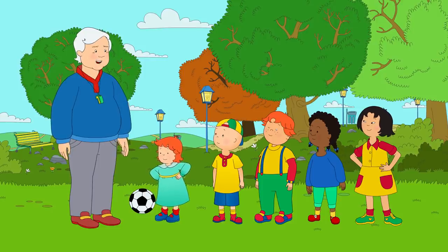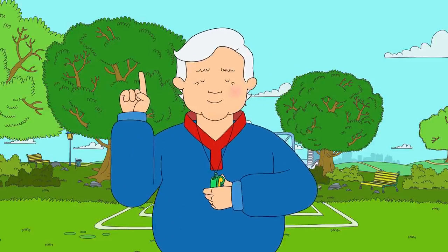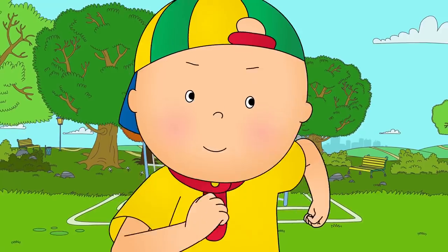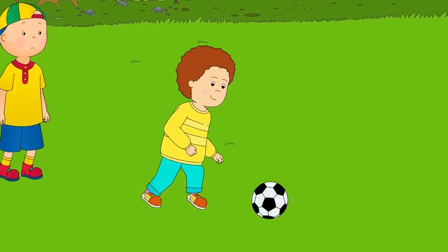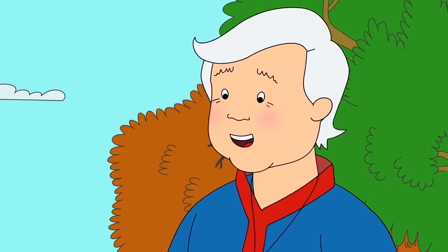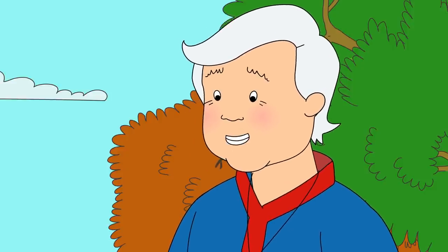Let's go! Good luck, Caillou! Okay, everybody ready? Three, two, one! Caillou dribbled the ball down the field. He wanted to score a goal. Over here, Caillou! Pass to me! I'm open, Caillou! Caillou could hear Sarah and Leo calling, but he wanted to score a goal himself. Caillou was very unhappy. He was the one who was supposed to score. Come on, Caillou. Your teammates need you. It's not fair, Grandpa. I wanted to score a goal. Soccer is a team game, Caillou. You, Sarah, Leo, and Clementine have to work as a team and score a goal together. Watch. Let me show you.